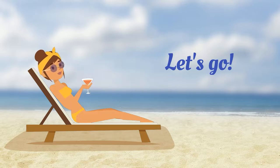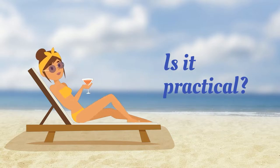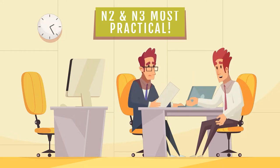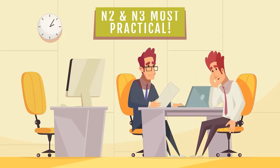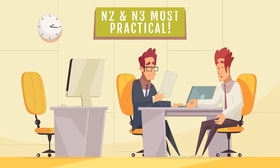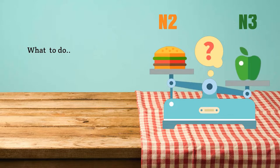The primary reason I took the N2 was practicality. After hearing from quite a few test takers, I learned that N2 and N3 cover most of Japanese use in everyday situations. Learning this, I decided not to go for N1 because I will probably forget everything if I'm not going to use it after the test. So my choice was between N2 and N3.